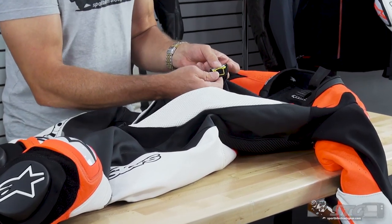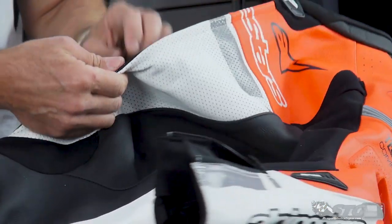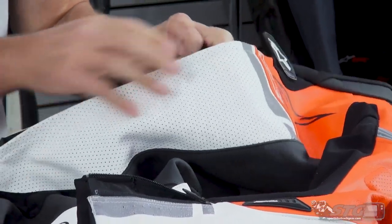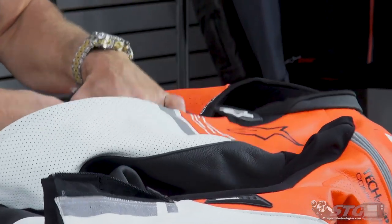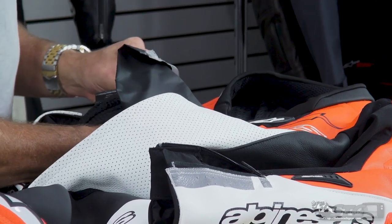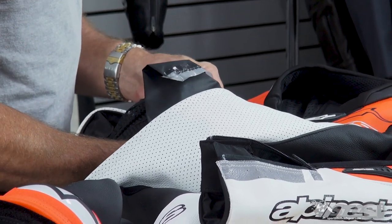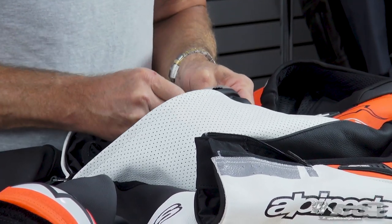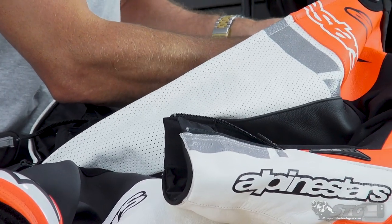Now I'm going to show you how to install the Tech Air Race into the Missile Ignition suit. First thing I noticed with this sample is that the LED cord was not through the pass-through, so I'm going to fix that. If you happen to have the same situation on your suit, it's pretty easy to remedy — just zip the liner open on the left side. Inside the suit, look for the cable. Odds are most riders would not have to do this; this was just the case with the sample. The harness is now through the pass-through and we're ready to install.